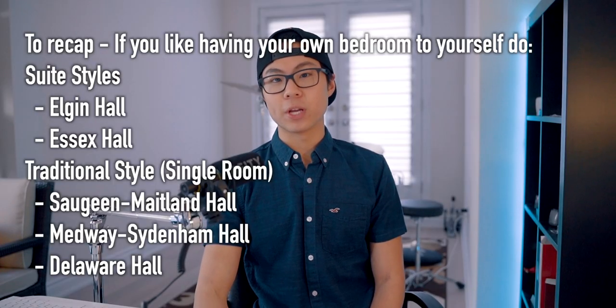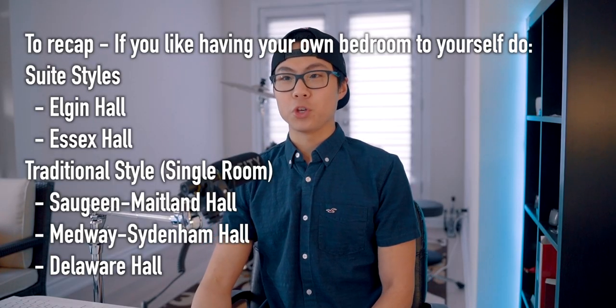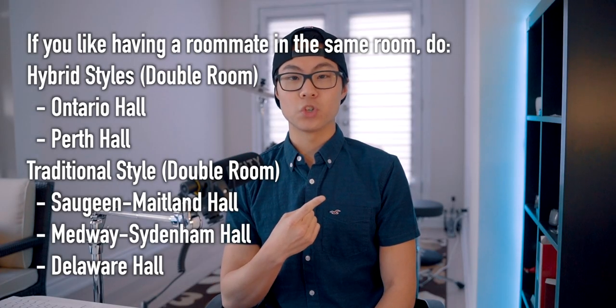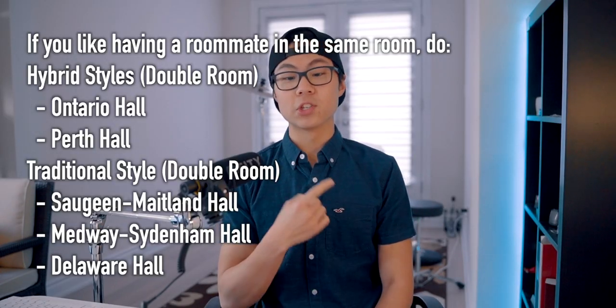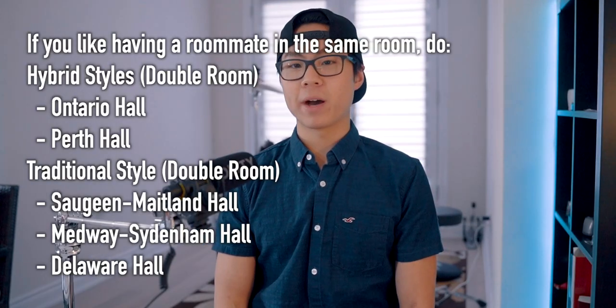Another thing to consider is whether you want a roommate or not. Some people want someone there so they're not as lonely. If you like having a roommate, definitely go with the hybrid styles — Ontario Hall and Perth Hall — or the traditional double rooms in Saugeen, Medsid, and Delaware Hall. Also keep in mind that if you do the traditional styles, you have to share a washroom with 20 other people on your floor. So if that's not for you, don't go traditional.